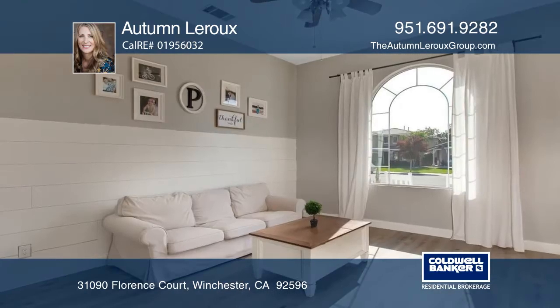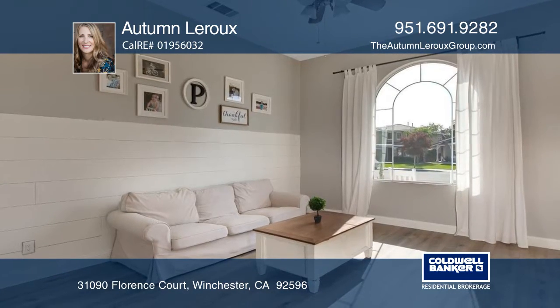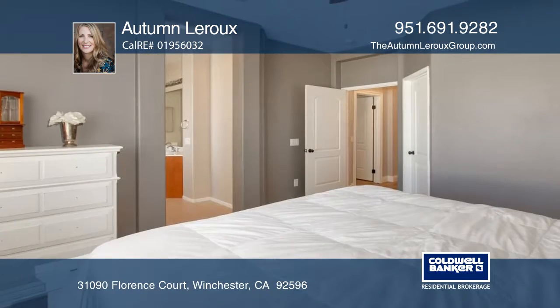The family room features a lovely stone fireplace. Picture windows allow abundant natural light.